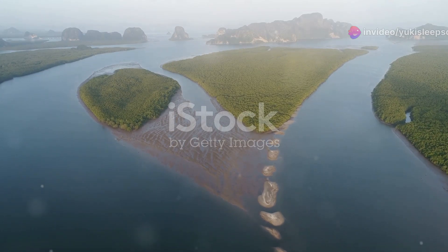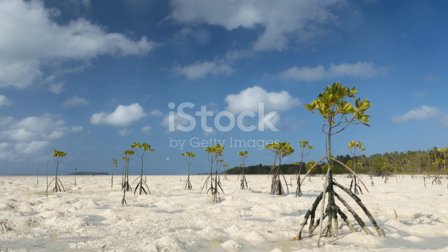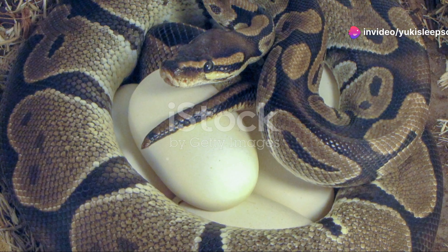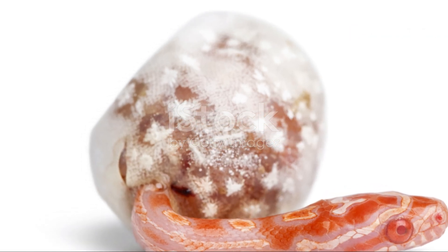The mangrove forests themselves are a crucial habitat for these snakes. Not only do they provide ample hunting grounds, but they also offer protection and a place to reproduce. Female mangrove snakes lay their eggs in the dense foliage, ensuring that the young have a safe environment to hatch and grow.